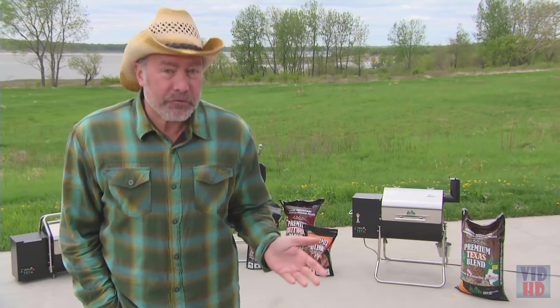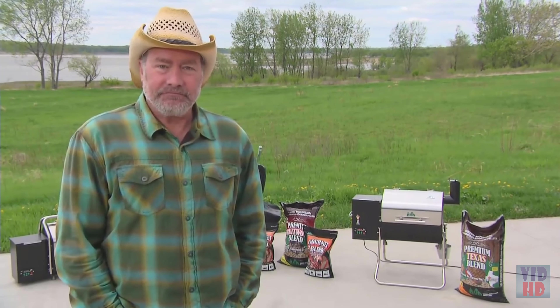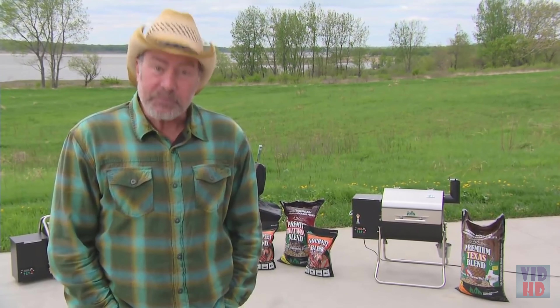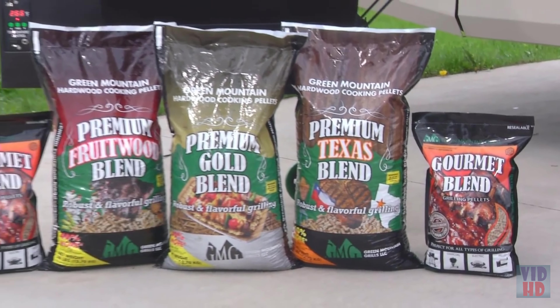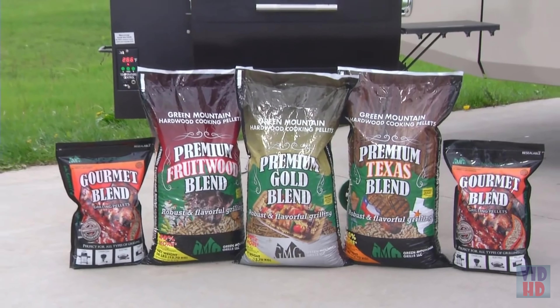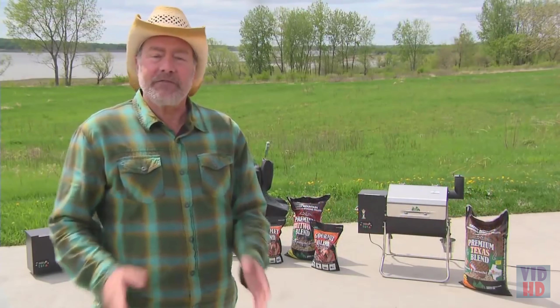It'll change the temperature for you, turning it up or down depending on the time you set or the internal temperature of the meat. We make two sizes of pellet bags: our resealable 8-pounder for storage and travel convenience, and our 28-pounder for economy.